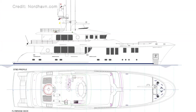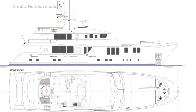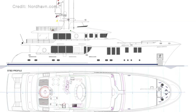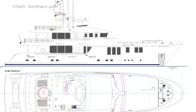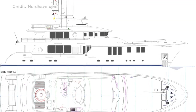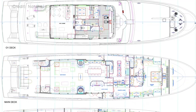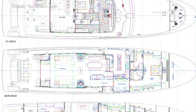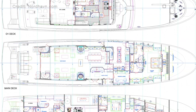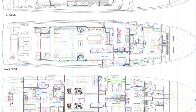As you would expect with the Nordhaven, this boat is for people who are serious about cruising the seven seas in comfort. Not only will the Nordhaven 120 take her guests anywhere they want to go in comfort, but passengers will be safe in the knowledge that the Nordhaven N120 is a world class, ABS certified yacht.